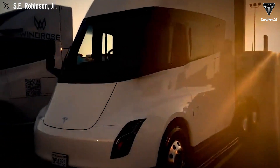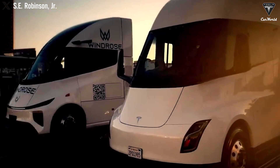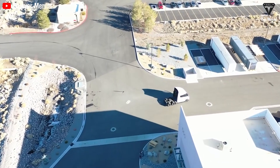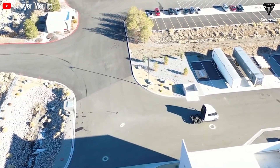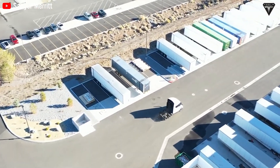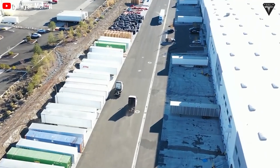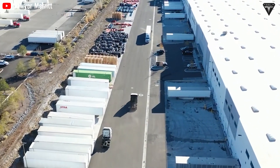You might be surprised to learn that all the Tesla Semi prototypes we see today are still first-generation models, produced with limited technology and manufacturing capacity at Gigafactory Nevada. The current numbers in terms of production and performance may seem impressive, but this is just the beginning of an exciting journey ahead.